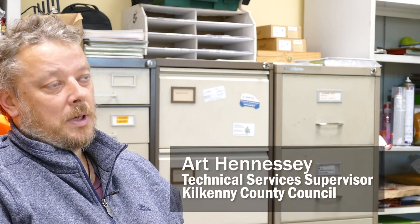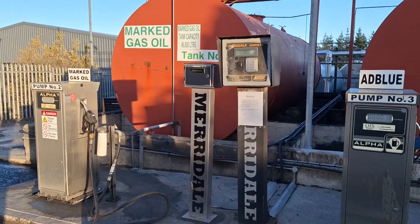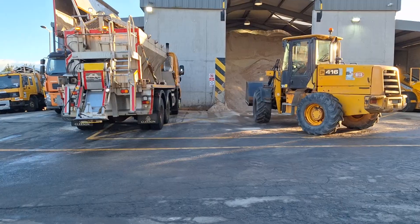Kilkenny County Council has approximately 190 vehicles, all currently run on diesel, so we have to look at a more environmentally friendly means of fuelling this fleet.